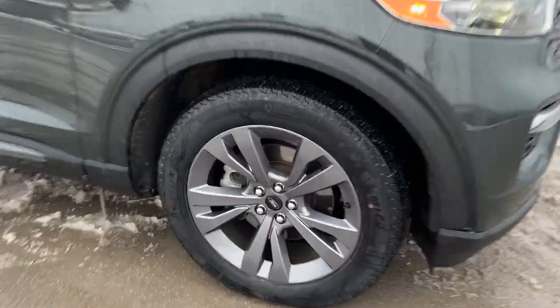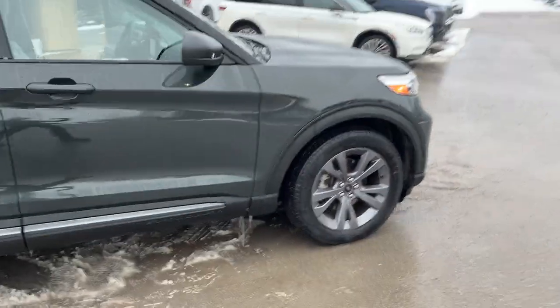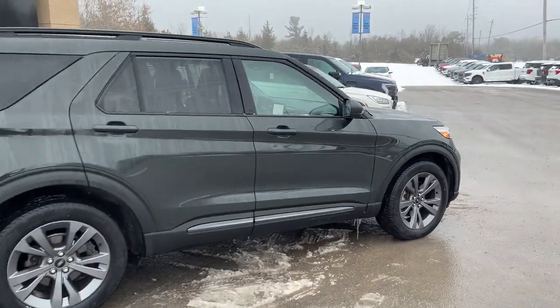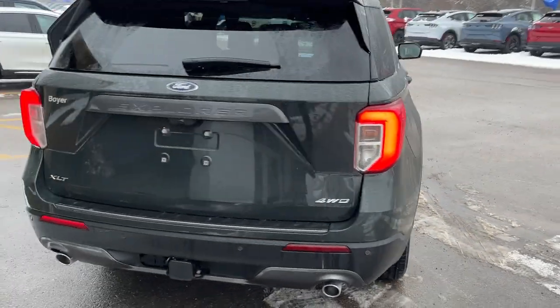It has the XLT sport appearance package rolling on 20-inch painted carbonized gray aluminum alloy wheels and Michelin tires. This one is powered by the 2.3-liter EcoBoost engine, and coming around back it is four-wheel drive of course.